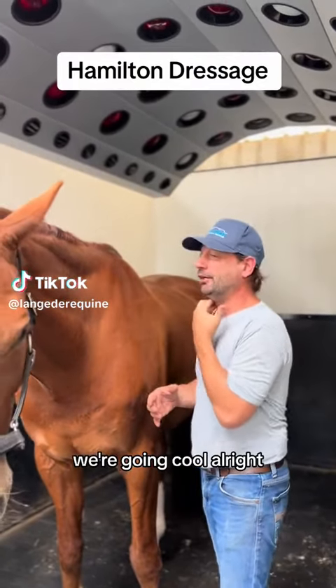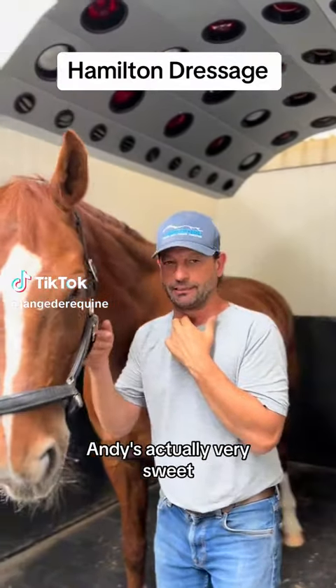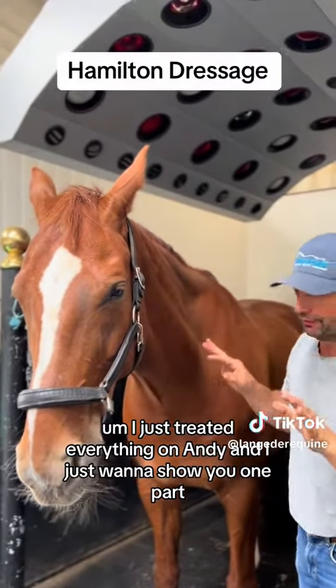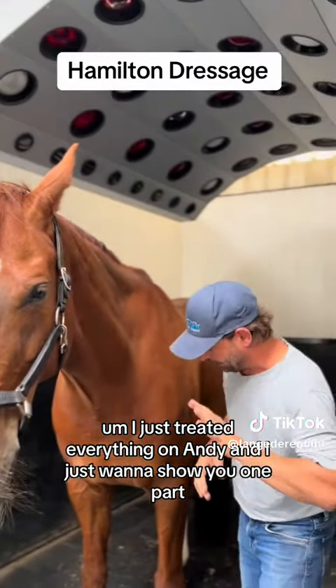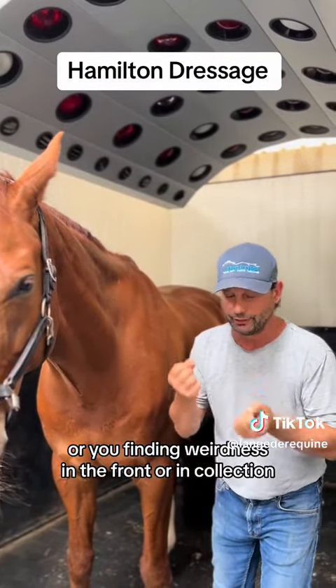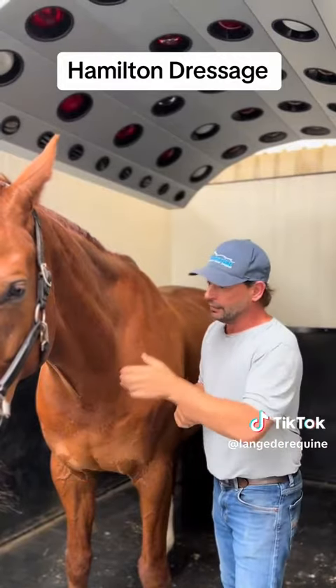This is Andy, and he's actually very sweet but he can be clumpy. I just created everything on Andy and I just want to show you one part — this big muscle here. Now if you think you've got a lower neck issue, or you're finding weirdness in the front or in collection...